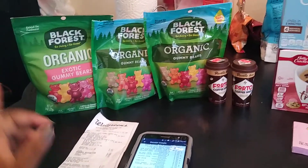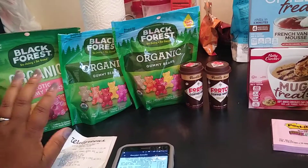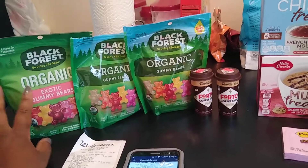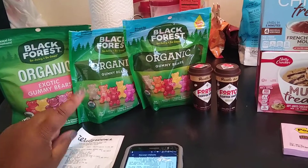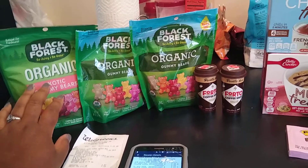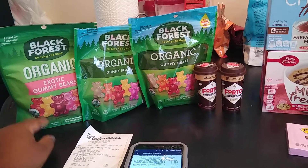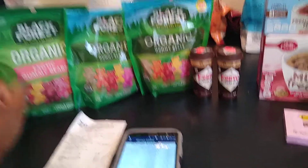Up next, I went to Walgreens — I went to three different Walgreens because I was looking for something in particular. I did get the gummies at each store, paid 2,000 points, paid 4 cents out of pocket. It was $2.04 all together and I got back the $1.99 register reward.